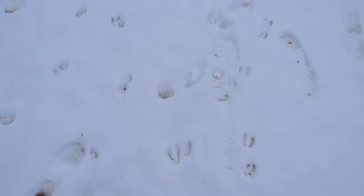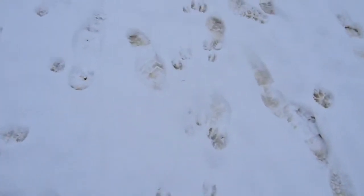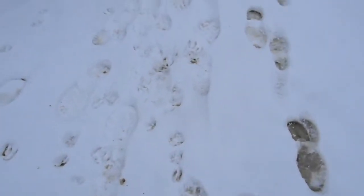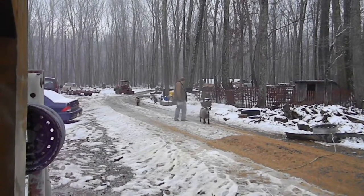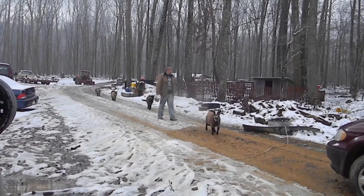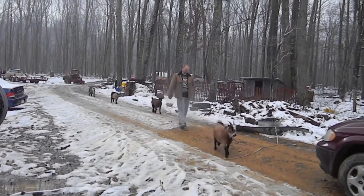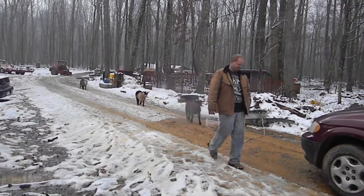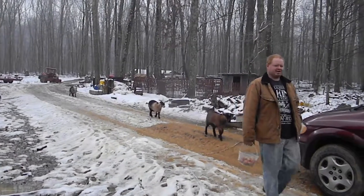Here we are following the goat footprints. It's pretty safe to say we know where they're heading. You're being followed. Come on girlies! I don't like the fact that it sounds like rain up there — really heavy rain at that.